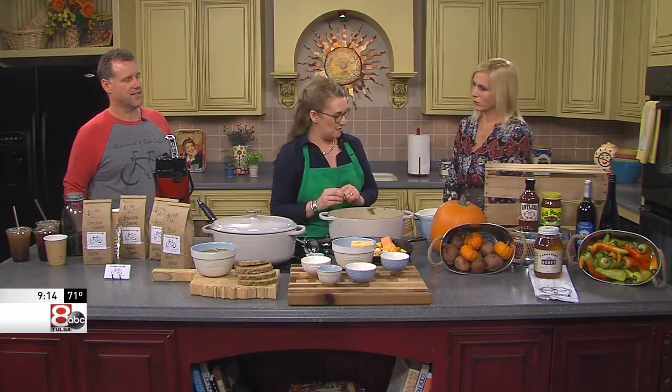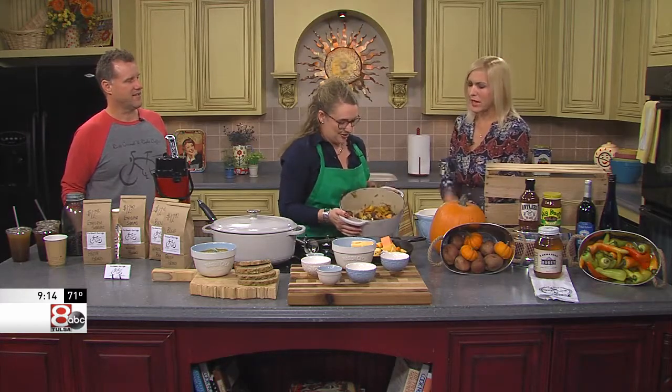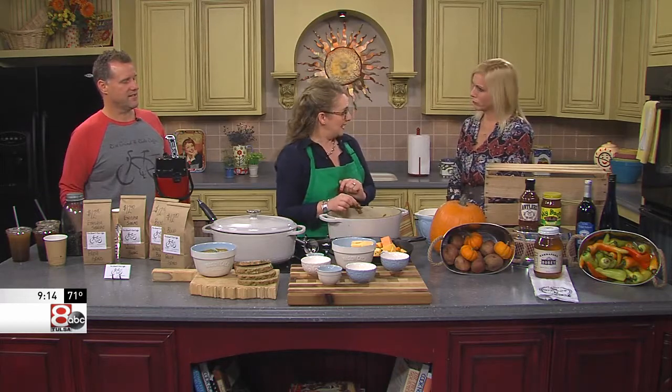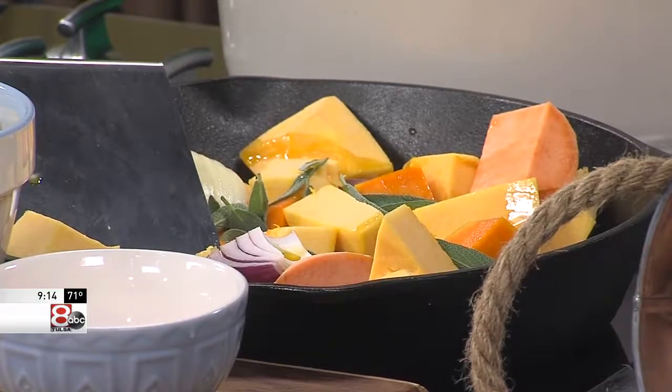So we roast that until it's good and brown and then it turns out to this. Very nice. And how do you know when it's done? Well, you're looking for brown but not black. So it's good and brown, you got the flavor in there, and then you can just take a fork and see if the vegetables are soft as well.